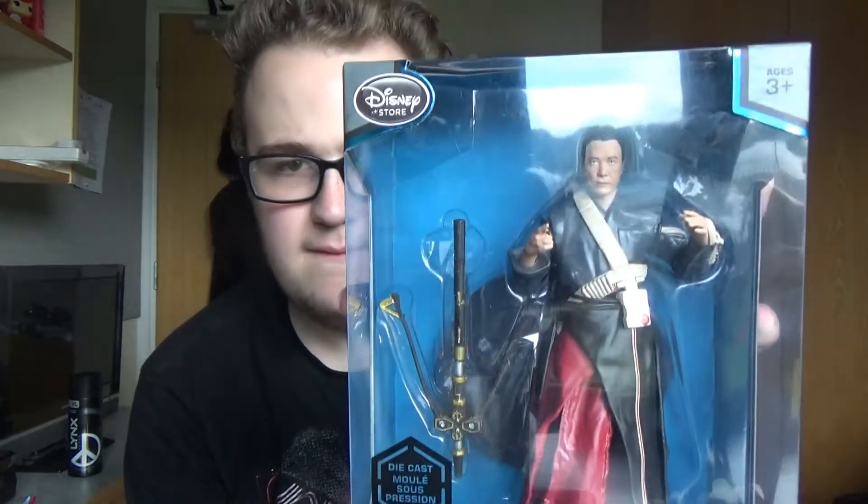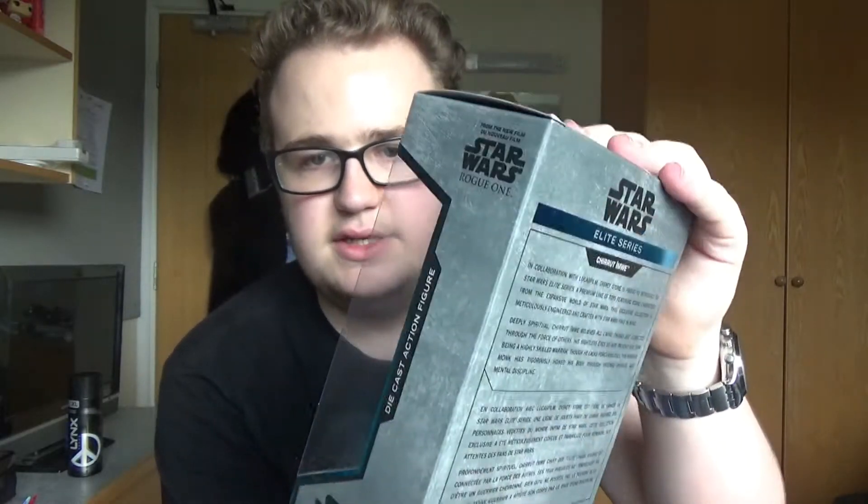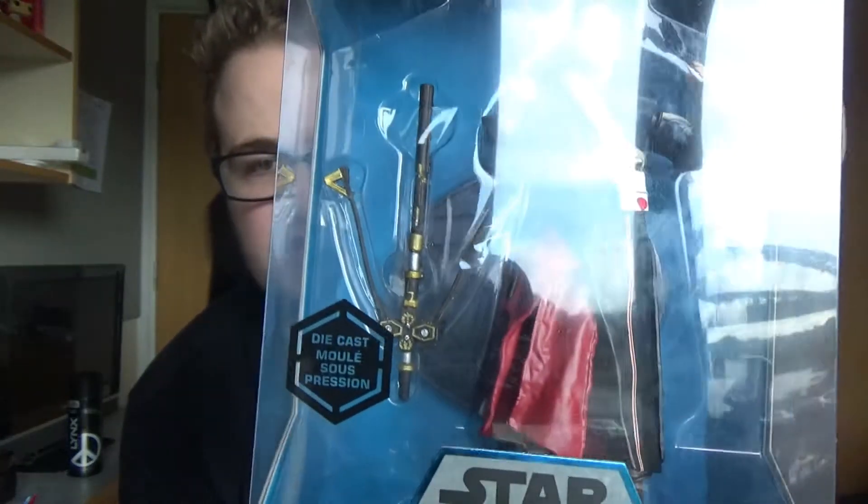I also visited the Disney Store in the Metro Centre when I was over at Toys R Us, so I made another pick up when I was there. I went in to take a peek but then just got carried away, and I bought Chirrut Imwe, who is the character being played by Donnie Yen. He's also a diecast, and you get his sort of crossbow with him.